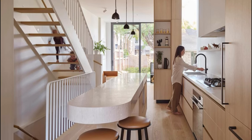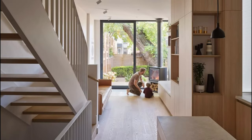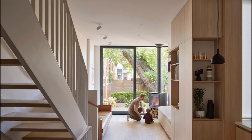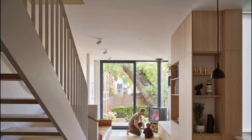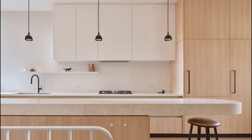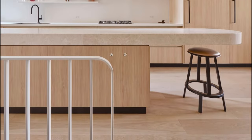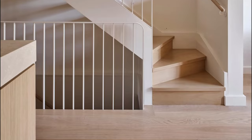To overcome spatial constraints, our design solution integrates custom millwork as the protagonist on the ground floor. Within this ensemble, the dining room undergoes a transformation, adopting a graceful curvature of a banquette nestled within the existing ornate bay window. This design ensures a seamless flow to and from the front entry, while preserving a fully functional dining space capable of accommodating eight individuals comfortably.